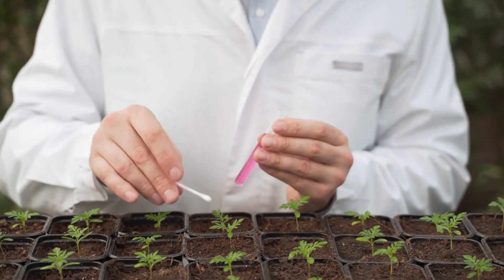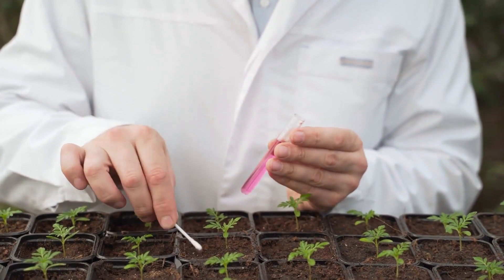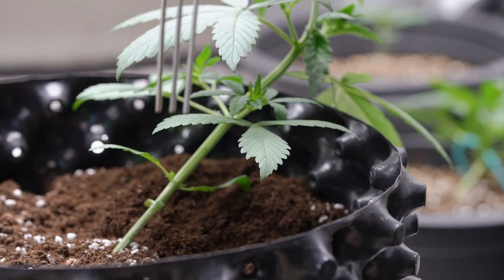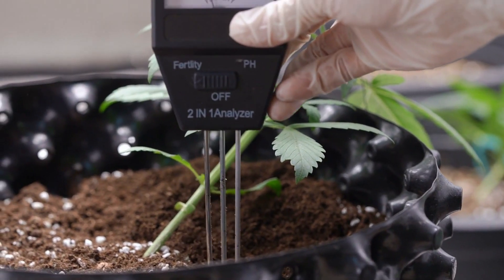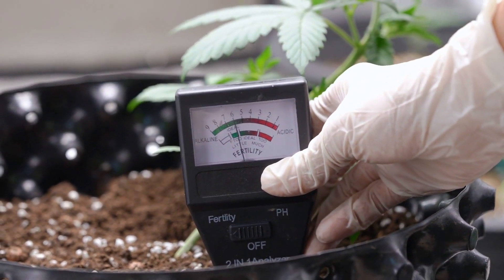6. Balances pH level. Most plants, veggies, and fruits require an average pH of 5 to 6. This environment will be perfect for your seeds to germinate and your plants to thrive. There are other ways to lower or increase your pH level, but adding compost to the soil will generally balance this out.